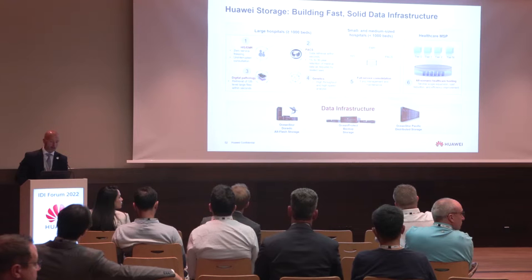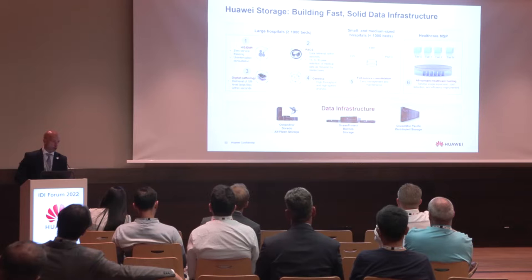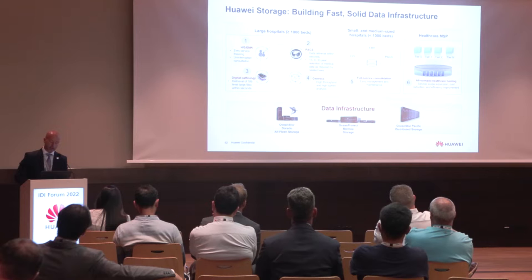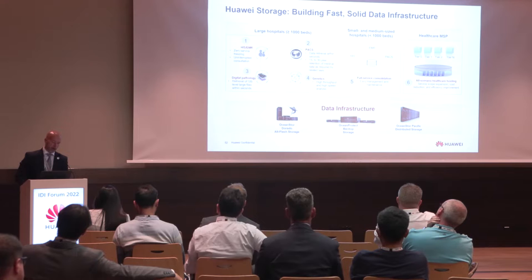For genetics, we need high performance, high throughput, and high-speed analysis. It's slightly different for small and medium-sized hospitals — less than 1,000 beds — where we need full service consolidation: cost-effective solutions and easy management and maintenance. For healthcare MSPs, we need all-scenario healthcare hosting with an effective solution that is easy to implement and efficiently managed.